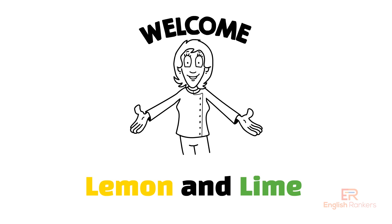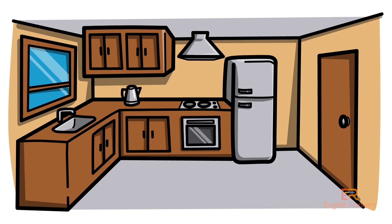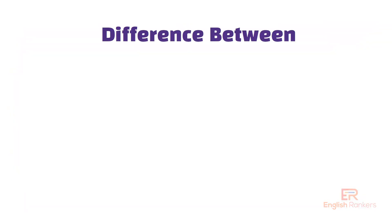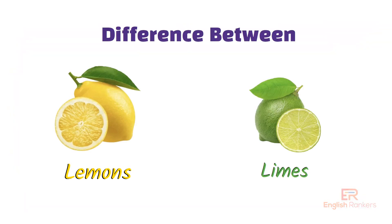Hi everyone, welcome back to English Rankers. Today we are stepping into the kitchen to talk about something you might have wondered about before: what's the difference between lemons and limes? They might look similar, but there's more to them than just their color. Let's dive in.